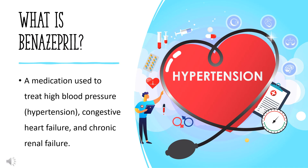Benazepril, brand name Lotensin, is a medication used to treat high blood pressure (hypertension), congestive heart failure, and chronic renal failure. Benazepril was patented in 1981 and came into medical use in 1990. It was created by the chemist Mahesh Desai. It is available as a generic medication. In 2020, it was the 141st most commonly prescribed medication in the United States, with more than 4 million prescriptions.